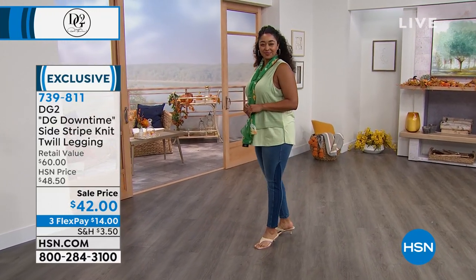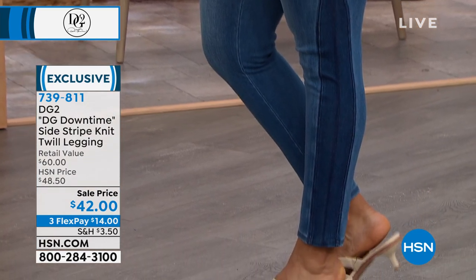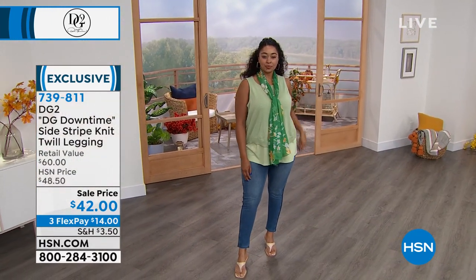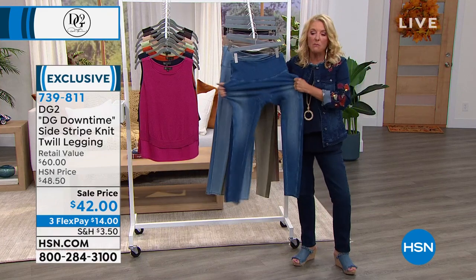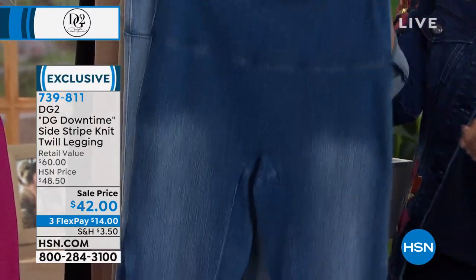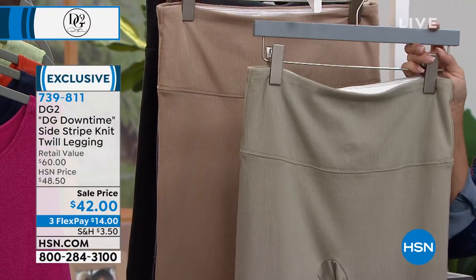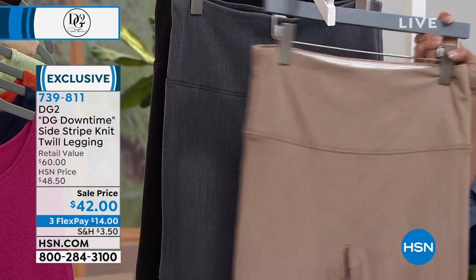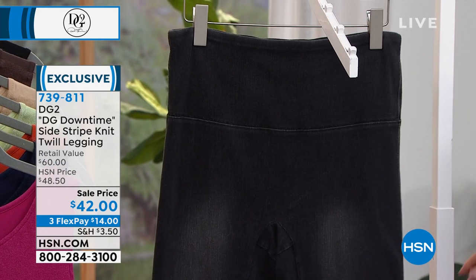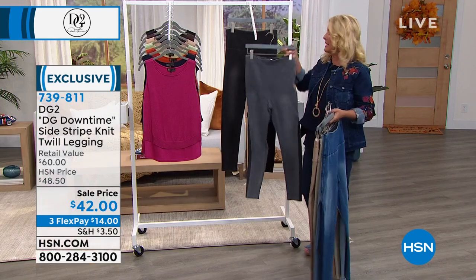It is called the side stripe knit twill legging. When Diane decided to start doing true leggings, she absolutely was not going to do what you find in stores — just really badly made, kind of show-your-skin flimsy leggings. In this case, it looks like you're wearing the sexiest jean ever, but it's a twill, so you have even more softness and stretch than you can imagine. Let me go through colors and sizing: this is our mid-tone, this is going to be that gorgeous chambray, we also have a beautiful sage, this is the beige, a gorgeous gray, and finally washed black. We have petite, average, and tall, and we go double extra small to 3X.